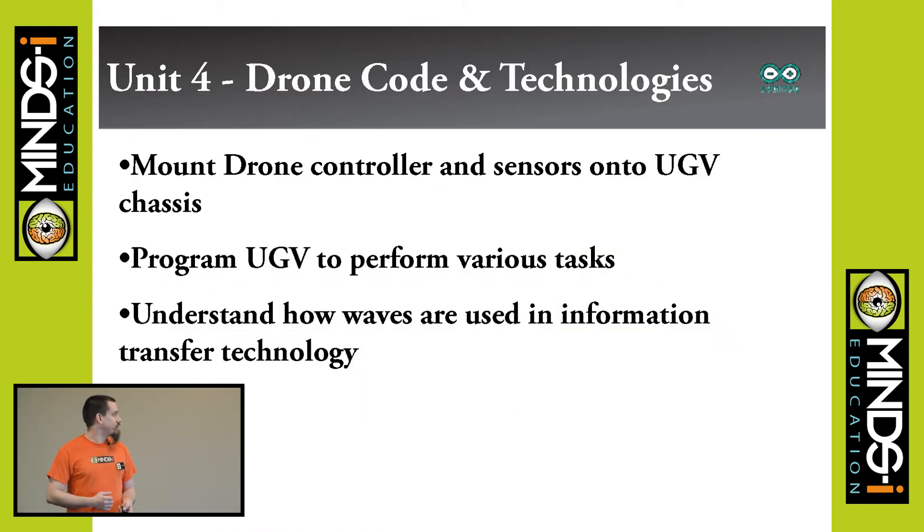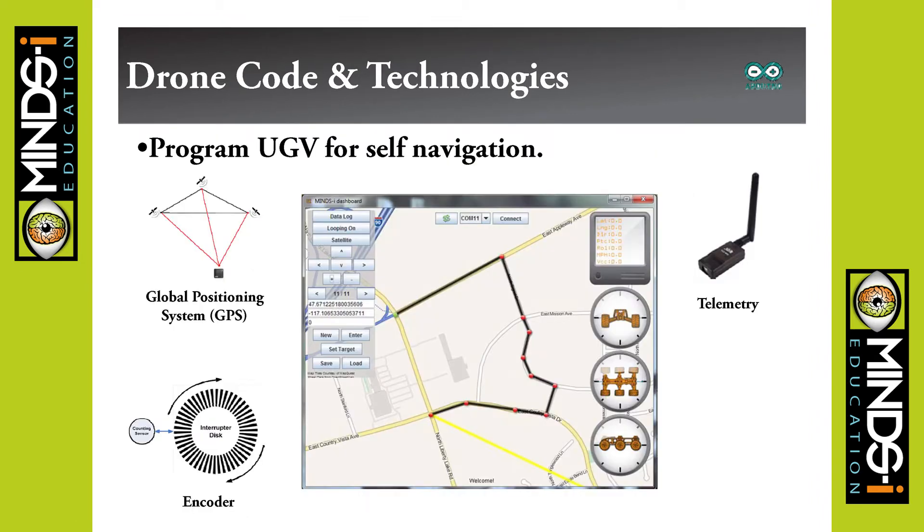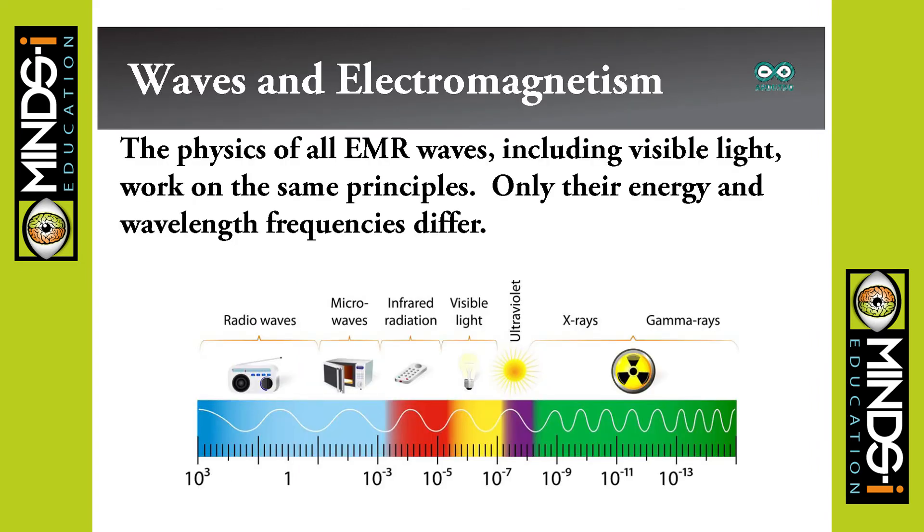Drone code and technologies — this is where we get into the stuff on board: three-axis compass, three-axis colorimeter, three-axis gyro, which allows the drone to navigate and stay stable in the air. For UGV self-navigation: GPS system, an encoder for tracking speed, and telemetry radios for sending information back. We also talk about waves and electromagnetism — everything used for control and sensing uses electromagnetic waves, light waves, or sound waves.